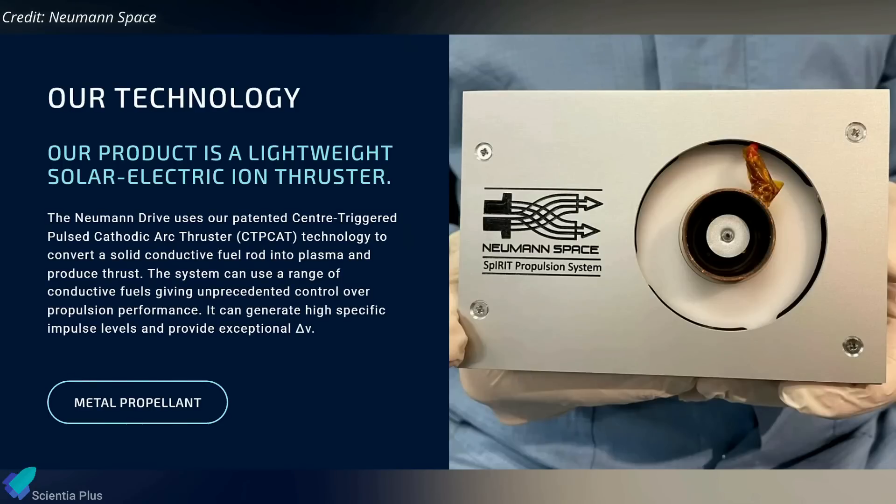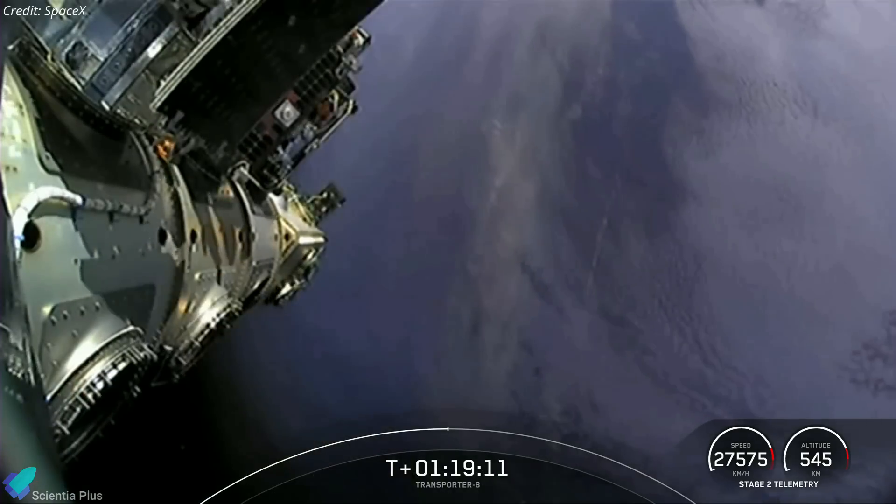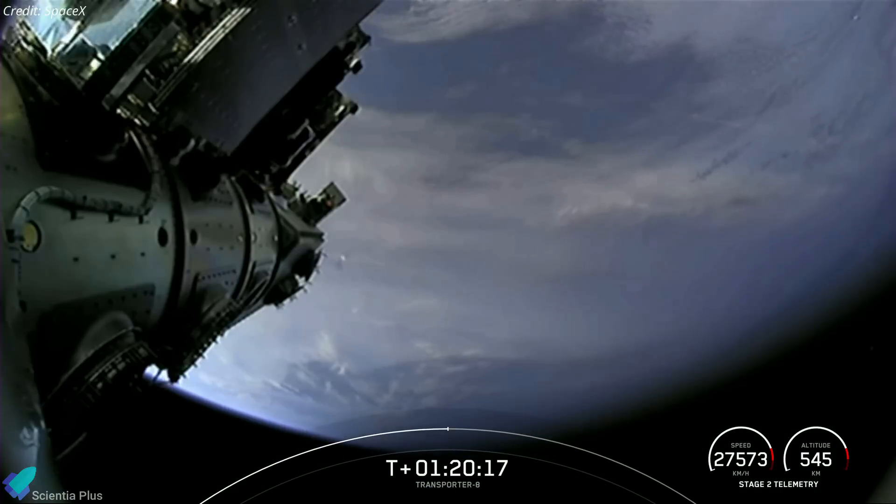The mission also launched several Earth observation satellites for a variety of customers. In addition to companies flying their satellites, Australian company Neumann Space flew its first Neumann Drive electric thruster, which uses a solid metal rod as fuel. Please check out the link in the description for the complete list of 72 satellites launched on the Transporter 8 mission.